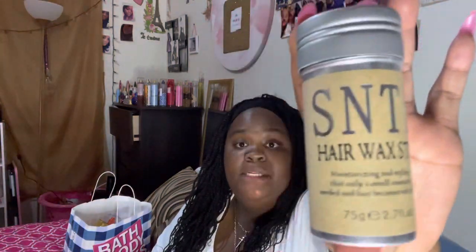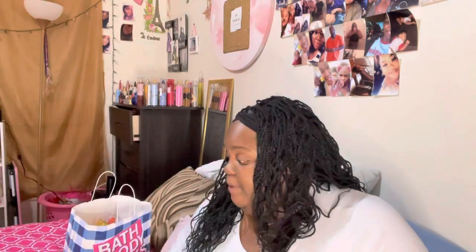I also got this SNTE hair wax stick — I thought it was going to be a small bottle too, but it's not. It lays down your edges and flyaways. I've seen a lot of people use this on TikTok — TikTok will make you buy a lot of things! I also purchased a new wig a couple days ago and it came in the mail today, so I'm going to get into it.